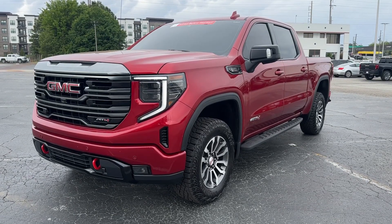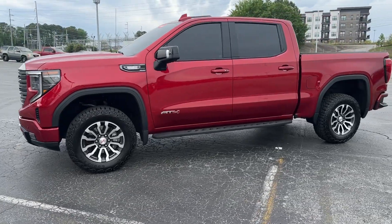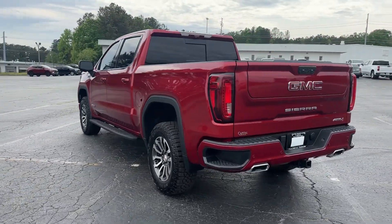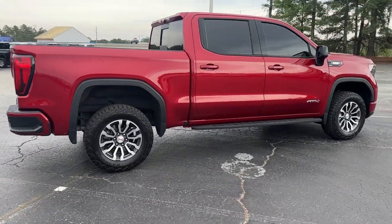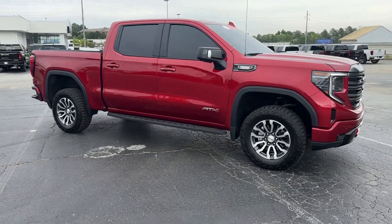Get acquainted with the 2023 GMC Sierra. This vehicle is an outstanding buy with fewer than 25,000 miles on the odometer. Enjoy a view of this hard-working, boldly styled GMC Sierra, the full-size pickup available with a range of powertrains and options designed to prioritize the capabilities you've been looking for.